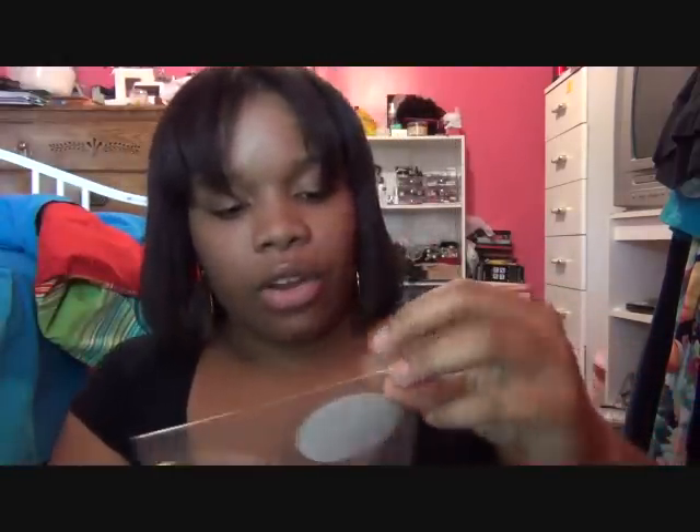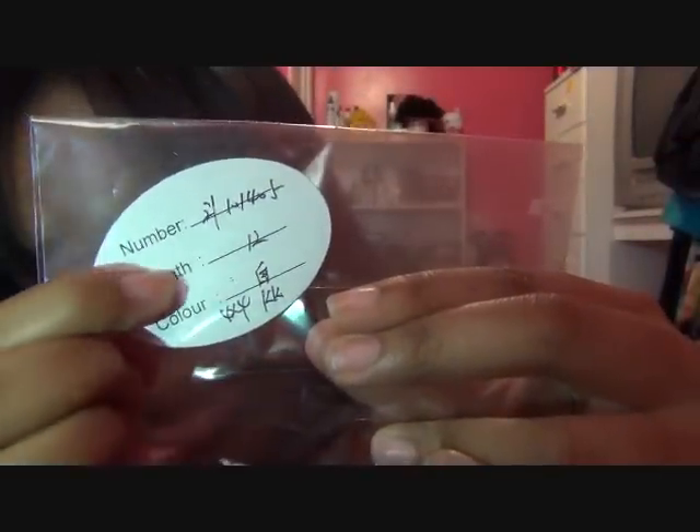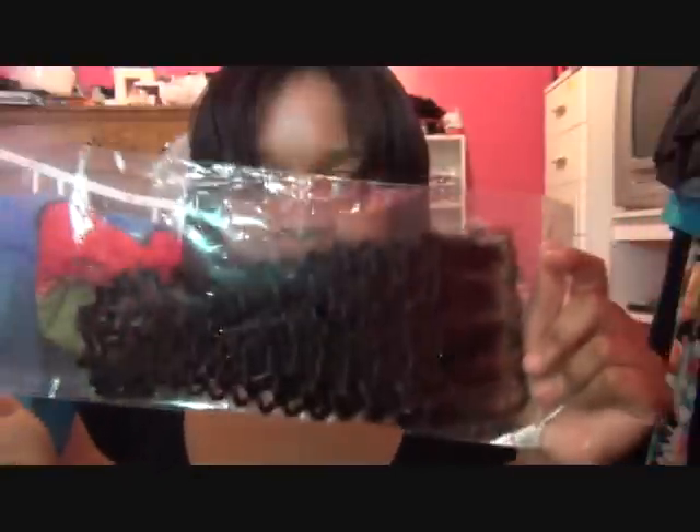The hair comes packaged in here. Let me turn my flash on so y'all can really see the texture of the hair. There we go — you guys can see me a little better. I'm just taking them all out. My first time getting a closure, y'all. I'm so excited. Here's my closure. On here it says 12 and some more stuff in a language I don't speak, but that's the length — 12. Here's the closure.